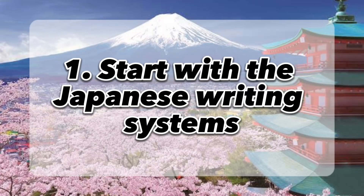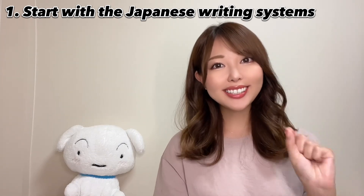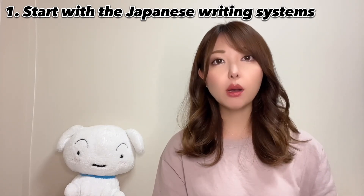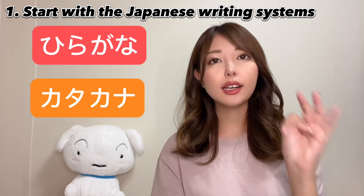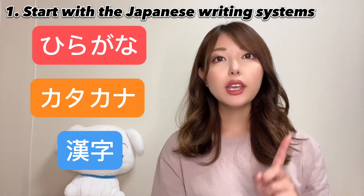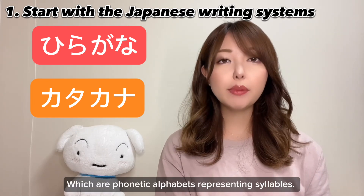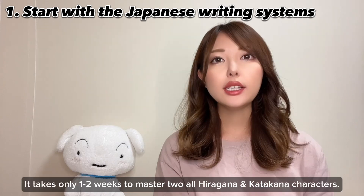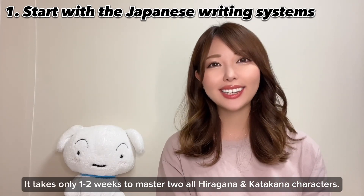Start with the Japanese writing systems. Japanese uses a combination of three writing systems: hiragana, katakana, and kanji. Begin by learning hiragana and katakana, which are phonetic alphabets representing syllables. It takes only one to two weeks to master hiragana and katakana characters.